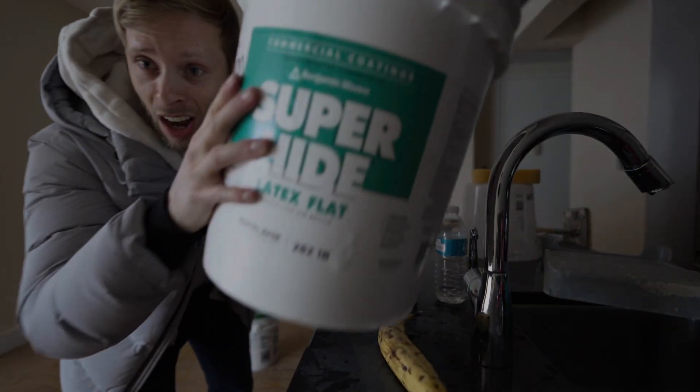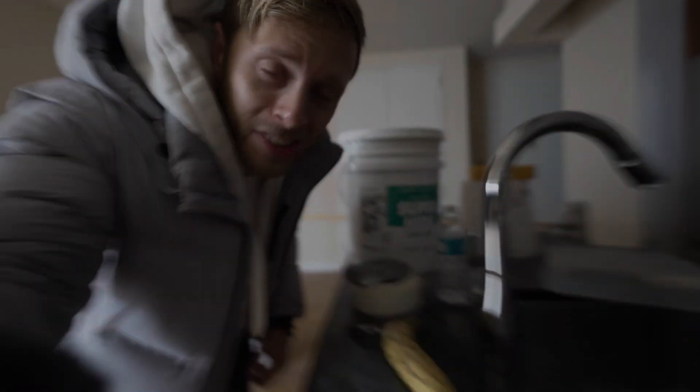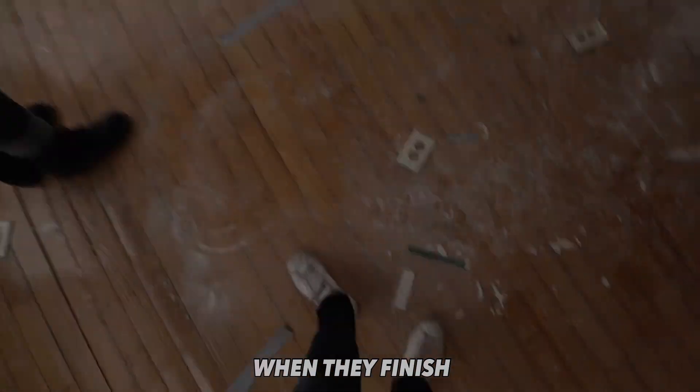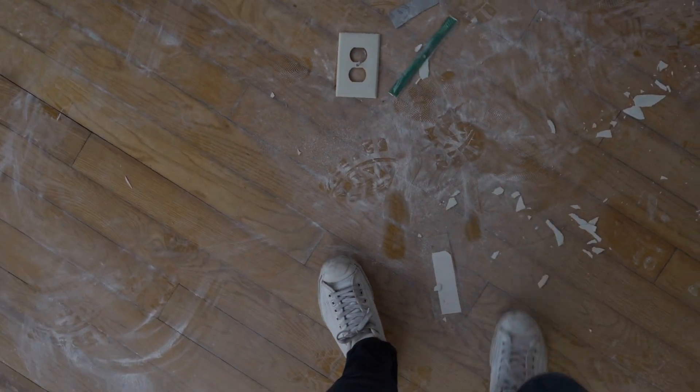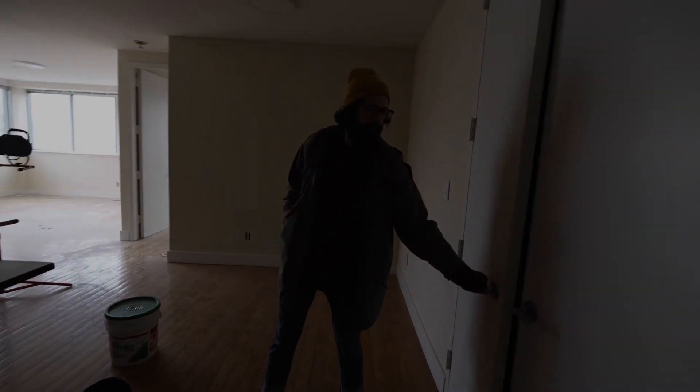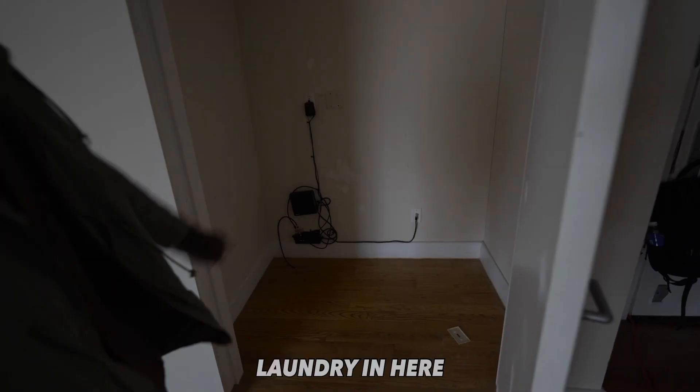Super high ceilings. All of these floors are getting redone and this is all going to look pristine when they finish. This one is $5,100 — three bed, two bath. Where are they hiding the laundry? There will be laundry in here.